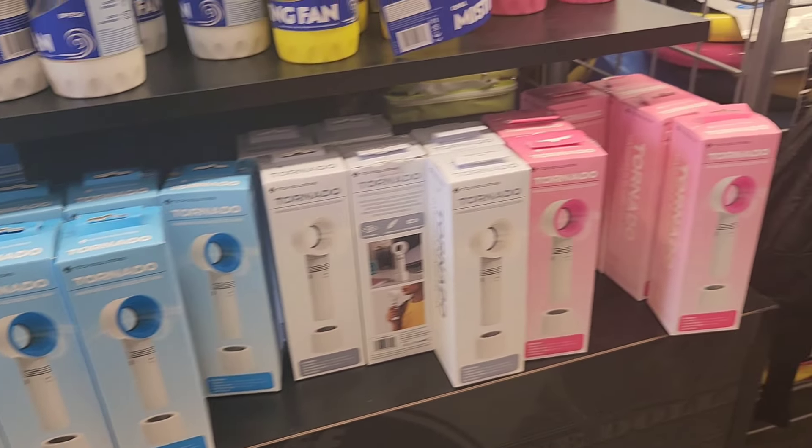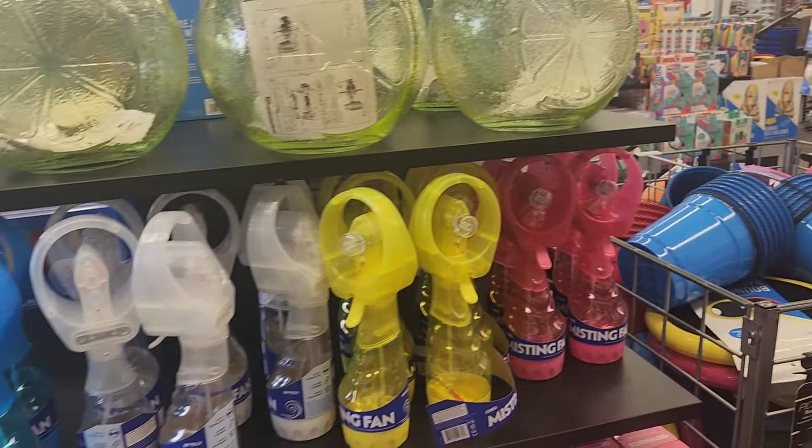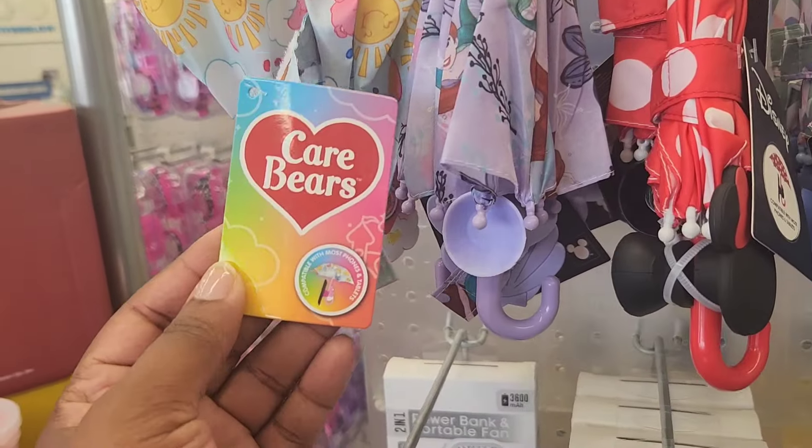So guys, we are in the summer months, so they put out some new portable fans and we are going to need it. They have the misting one and the bladeless ones.